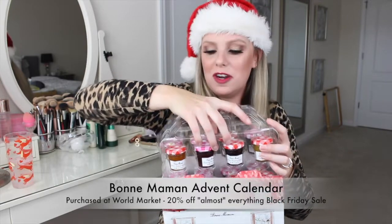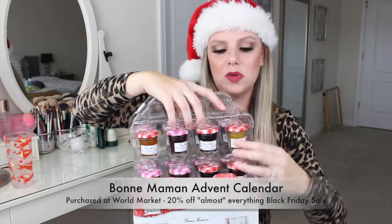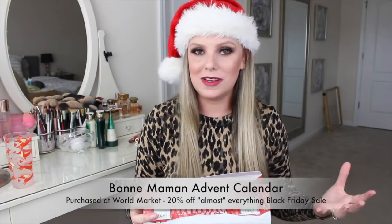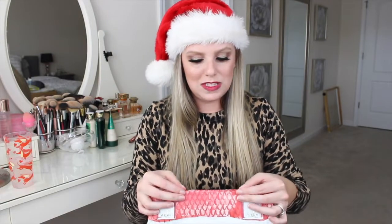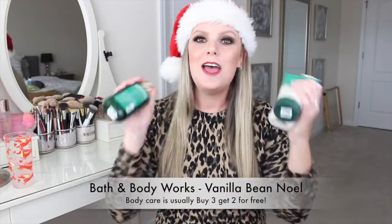I'm going to open it up so you can see — these little jars of jam are so cute! There are 24 of them and they're like single-serving; you can probably get two to four slices of toast out of each, and there are different flavors. My mom always comments on how good Bonne Maman is whenever she comes to my house. I'm actually going to give this to her for her birthday, but even if it weren't her birthday, this would make such a cool Christmas gift — you don't need a special occasion to count down with jam.